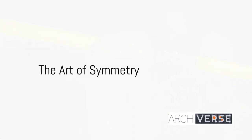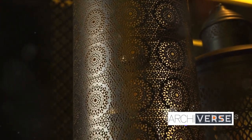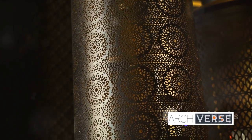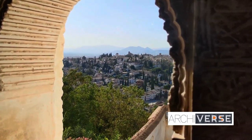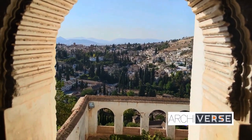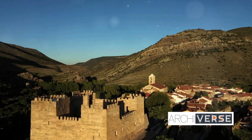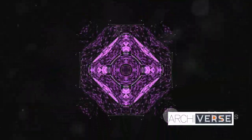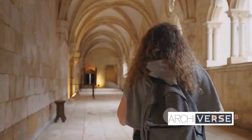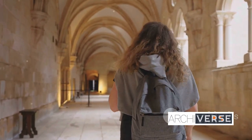The Alhambra's beauty is largely attributed to the mathematical precision in its design. Every arch, every column, every intricate pattern is a testament to the meticulous attention to detail and mathematical precision that underlies its design. Imagine the artisans, armed with their rudimentary tools, carving out geometric patterns that are not only visually stunning but also mathematically precise. These patterns aren't just ornamental — they're a manifestation of a deep understanding of geometry, symmetry, and proportion. With every step you take within its walls, you are walking through a marvel of mathematical artistry.